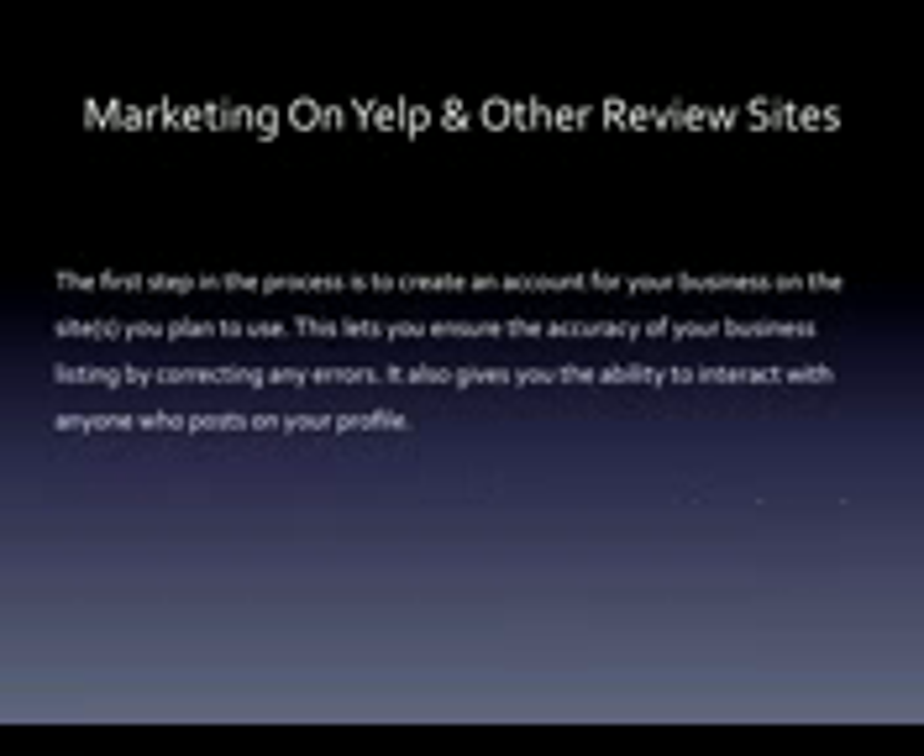The first step in the process is to create an account for your business on the sites that you plan to use. This lets you ensure the accuracy of your business listing by correcting any errors, and it also gives you the ability to interact with anyone who posts on your profile.